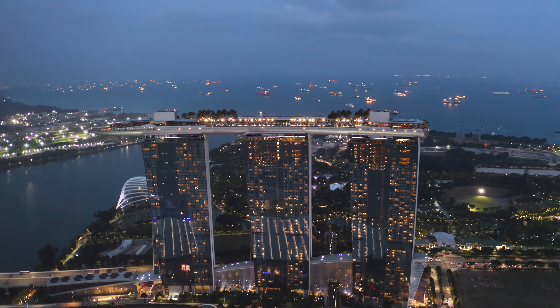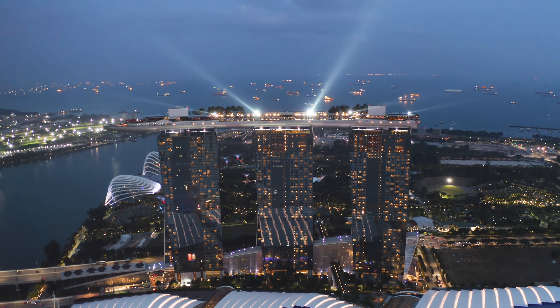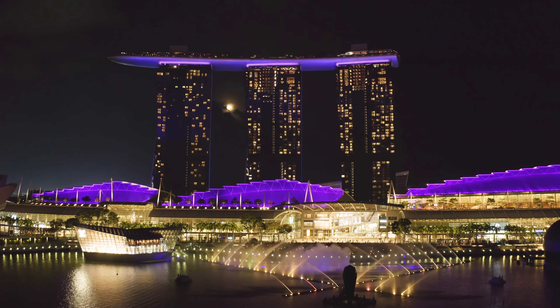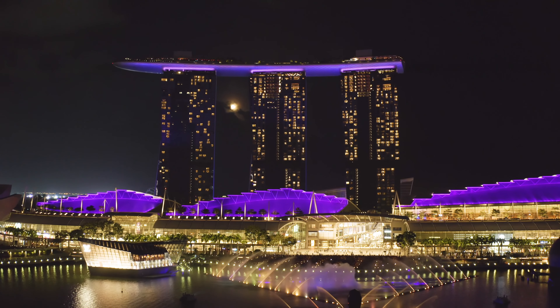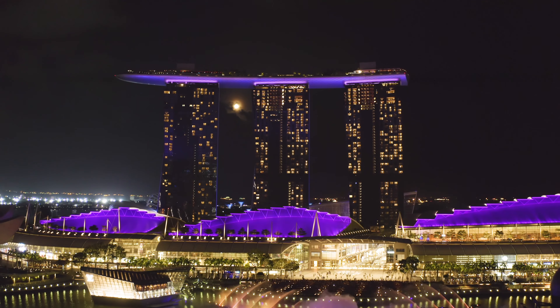Next, we'll head to Marina Bay Sands, an iconic hotel and entertainment complex that features a stunning rooftop pool, shops, restaurants, and a casino. You can enjoy the panoramic views of the city skyline and the waterfront.